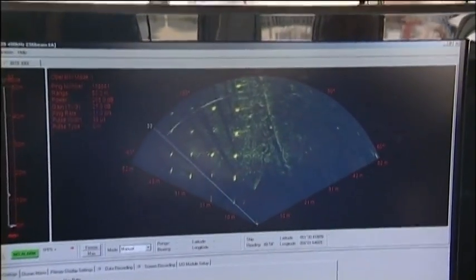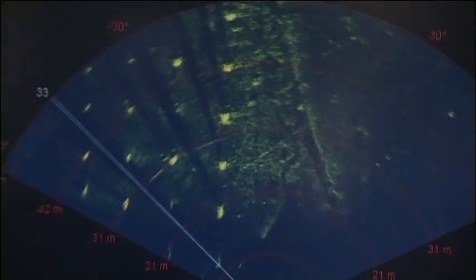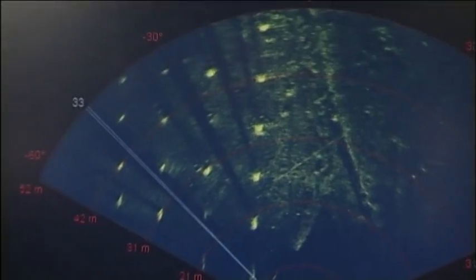This is the Seabat 7128. This is a forward-looking sonar, so instead of making a map of the seafloor, this really gives you an image of what's down there on the seafloor. We use this sonar for detecting objects on the seafloor.